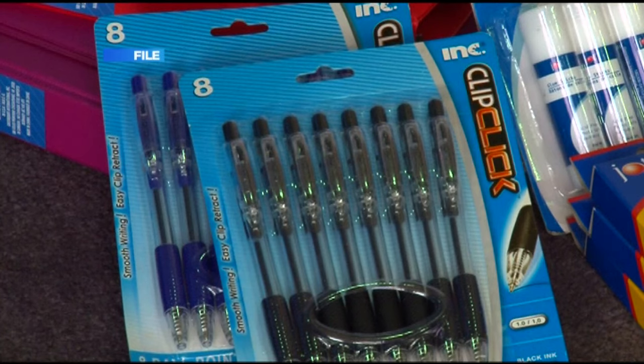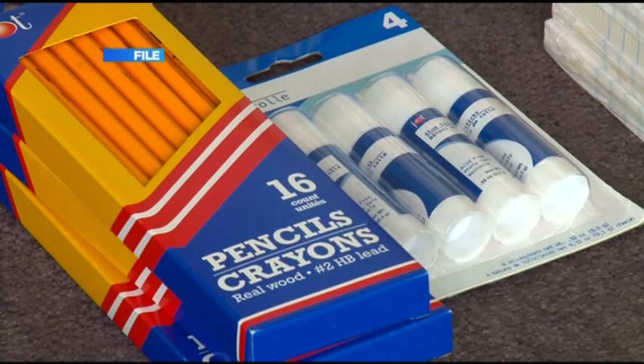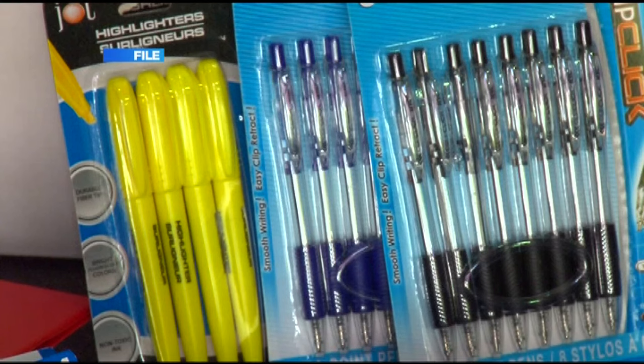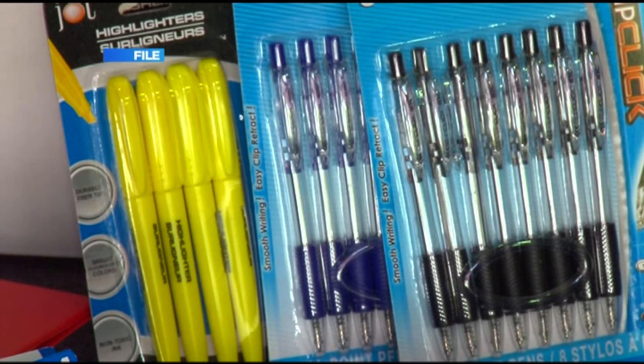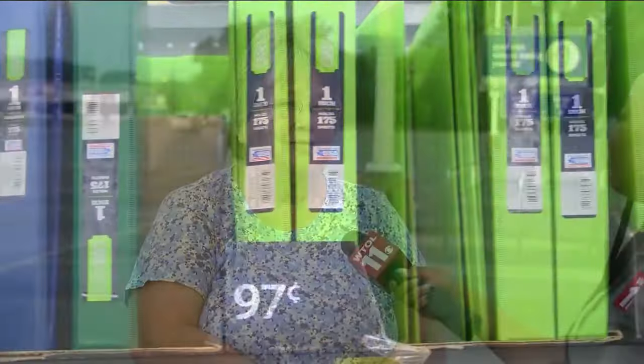You actually have a history of working in stores just like this — how have you seen the prices? I actually worked in the non-foods department, so I dealt with all these different supplies that kids need. The prices have gone up and it's rough for some families.